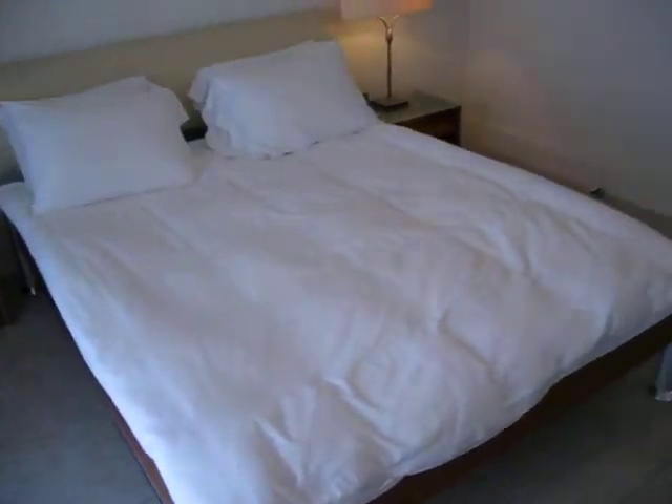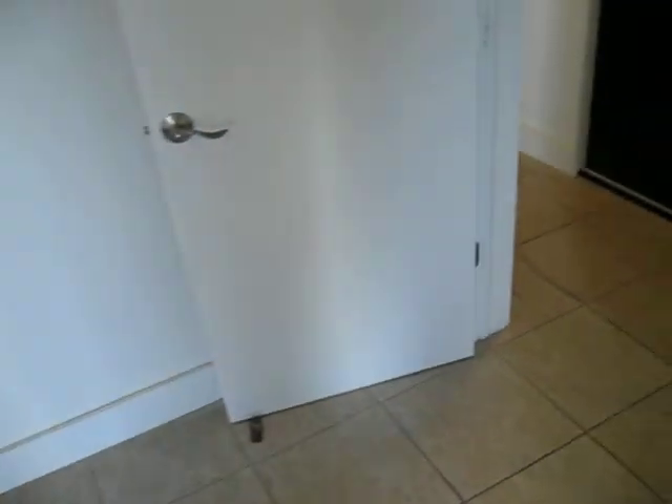This is the bedroom. This room has some technology. This is the main room to walk through.